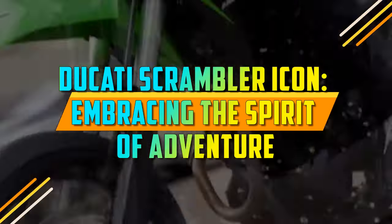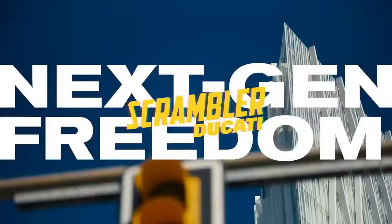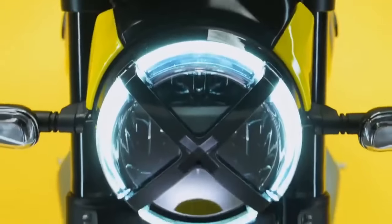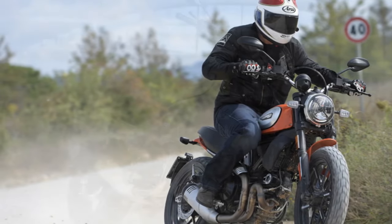Ducati Scrambler Icon: Embracing the Spirit of Adventure. When it comes to the world of motorcycles, few names evoke the same level of passion, performance, and style as Ducati. The Italian motorcycle manufacturer has a rich history of producing some of the most iconic and desirable bikes on the planet, and one of their standout models is the Ducati Scrambler Icon.